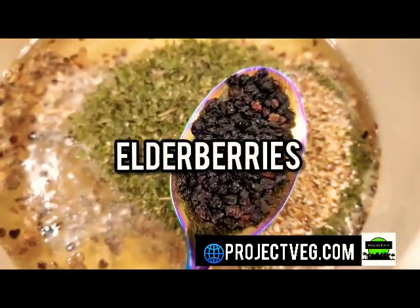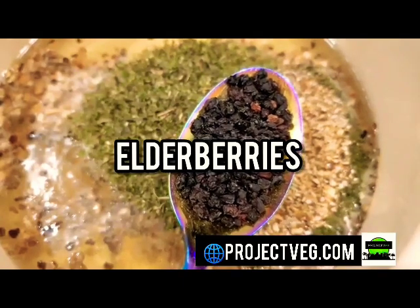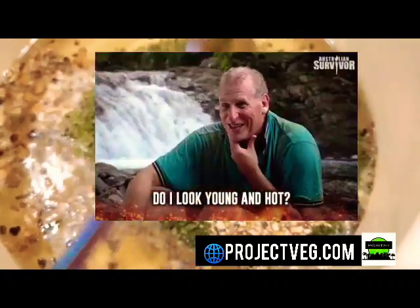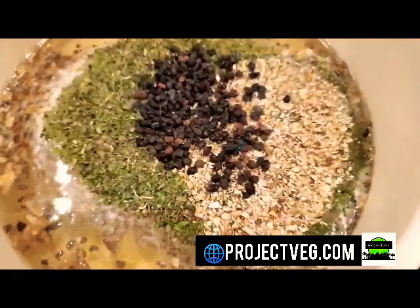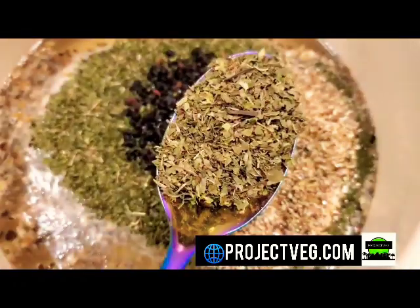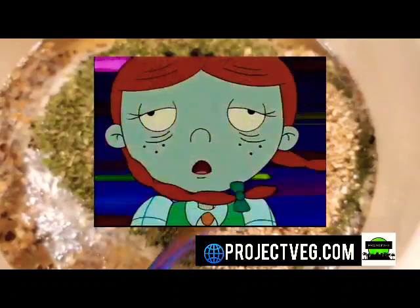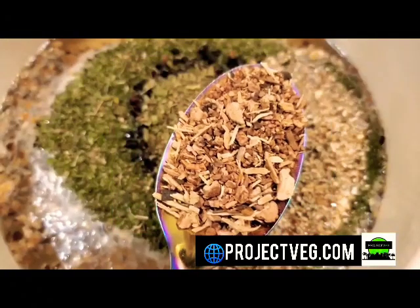Now elderberries — it boosts your immune system, helps fight and combat colds and the flu, but it also helps with reducing wrinkles. So if you're into the fountain of youth, try some elderberries in your life. Now the next one here is spearmint. Spearmint helps with morning sickness and nauseousness. And ladies, if you have a little bit of facial hair, this helps with reducing that.